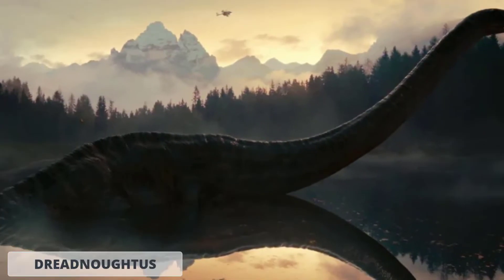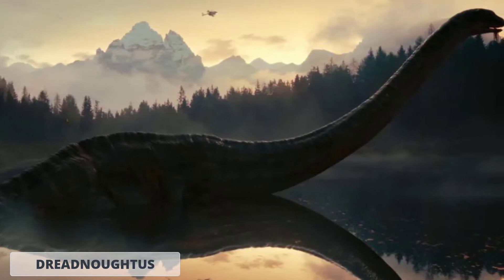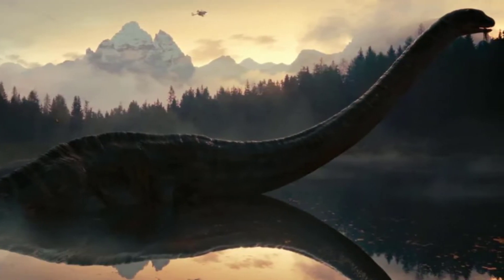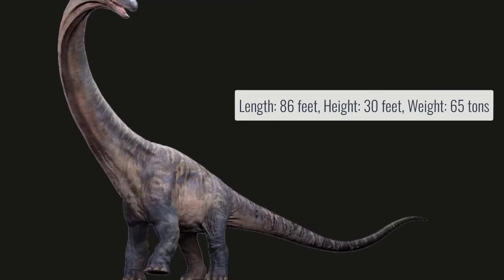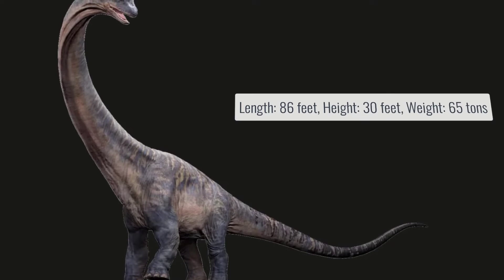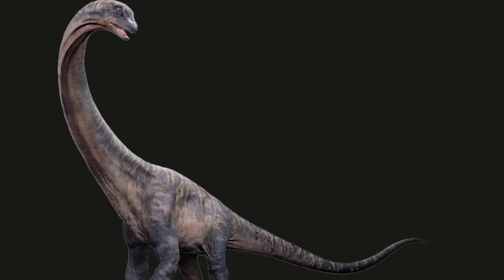Number 5, the Dreadnoughtus. This titanosaur resembles a Brachiosaurus from the Jurassic Park franchise. It is 30 feet tall, 86 feet long, and 65 tons in weight, and has a very long, thick, muscular neck and a set of four legs that resemble tree branches when viewed from a distance.